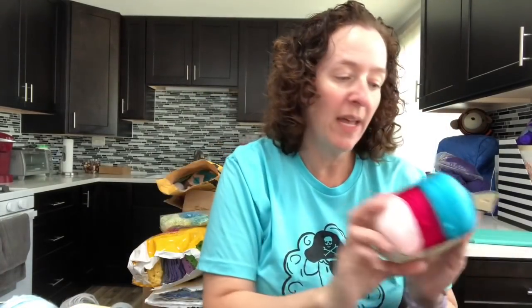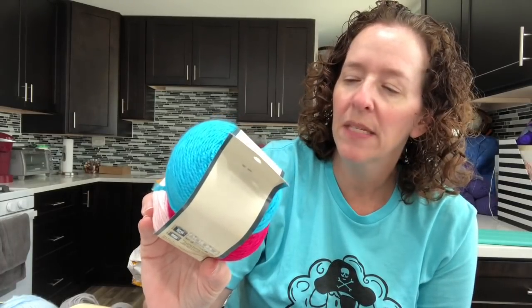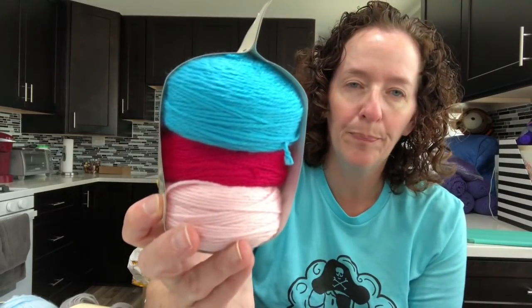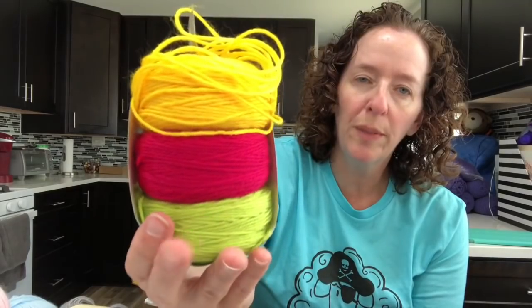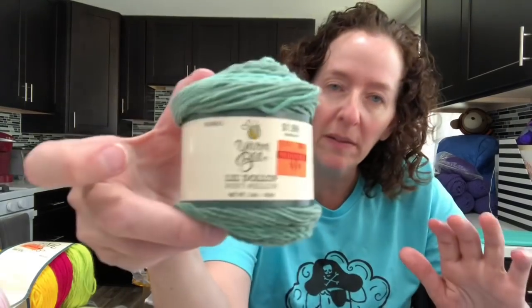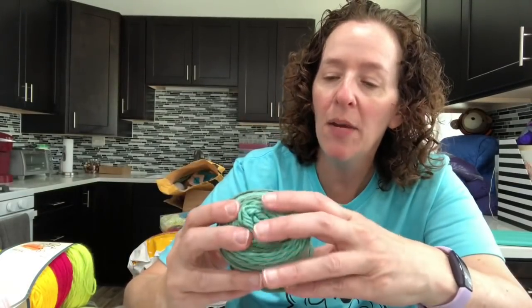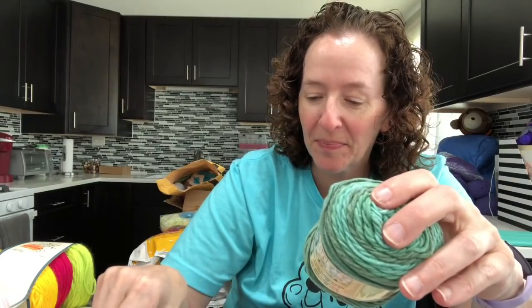They also had Sweet Minis on clearance — I only saw three colors at 99 cents each: Summer Tide Surprise, Tulip Tails, and Cactus Blossom — one of each. Then all the little dollops were on clearance too — some for 49 cents, some for 62 cents. I was only looking at the 49-cent ones.